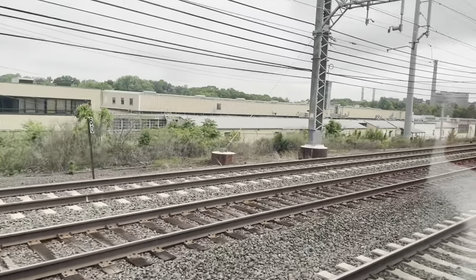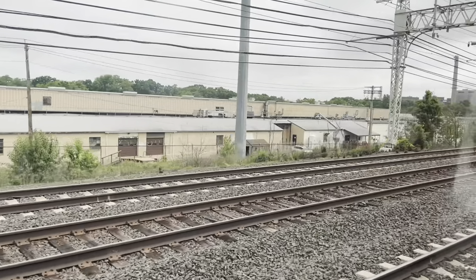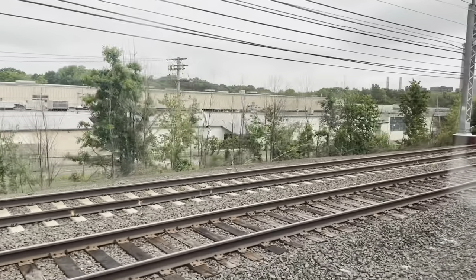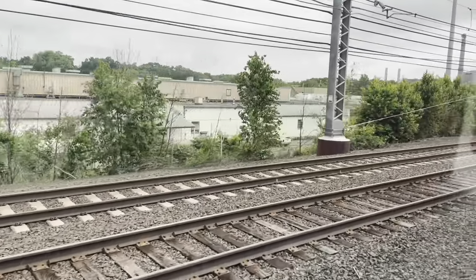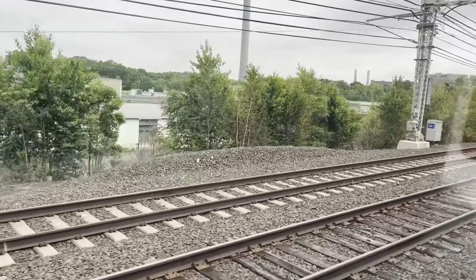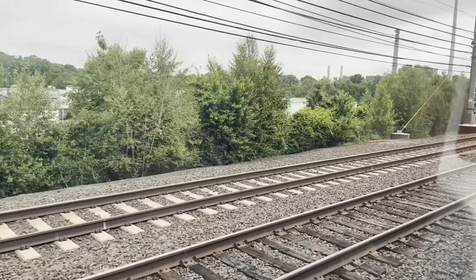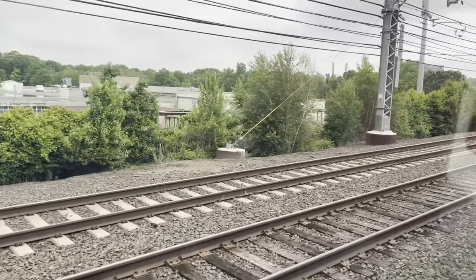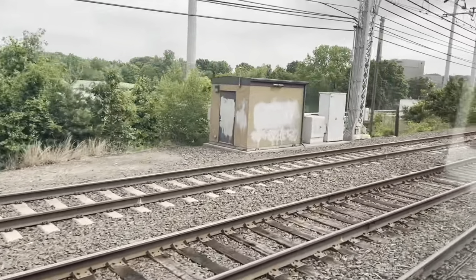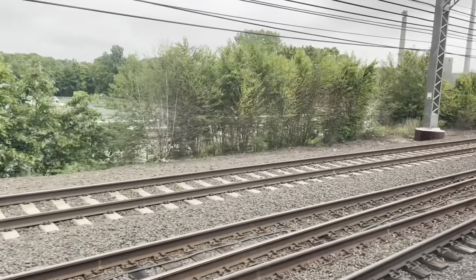We're approaching interlocking CP261. All interlockings on the New Haven line are preceded by a '2' to differentiate between the Harlem and Hudson lines. We're roughly 61 miles from Grand Central.